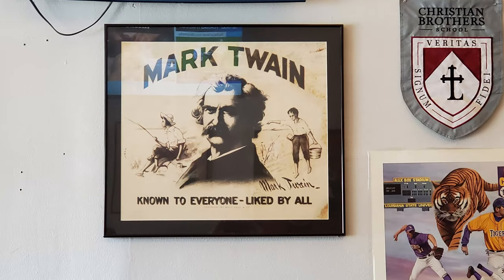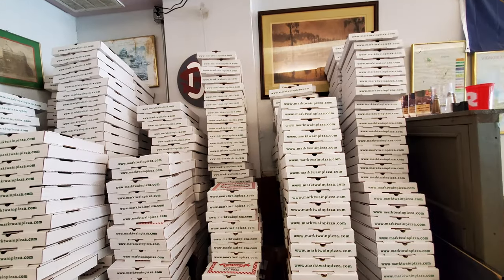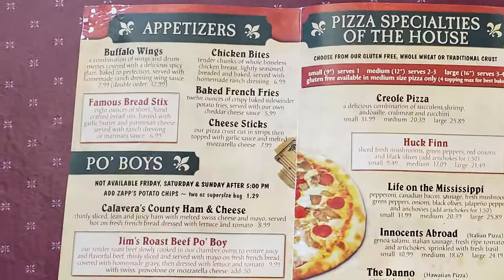Along with their namesake Mark Twain also getting some attention in here. Plenty of interesting things to see, along with a lot of pizza boxes as well — they're very busy with the pizza orders here. Let's go ahead and check out the menu now.